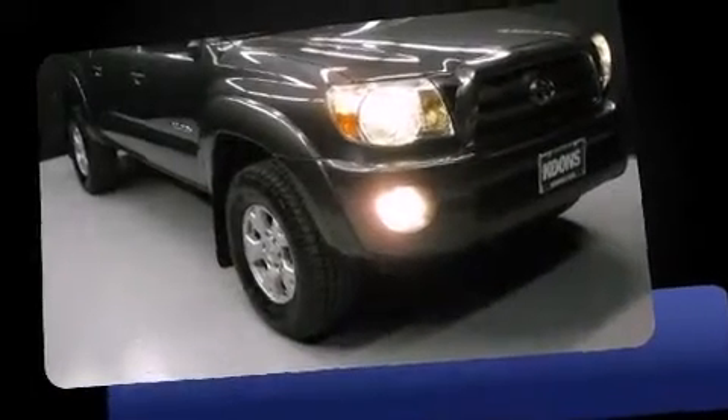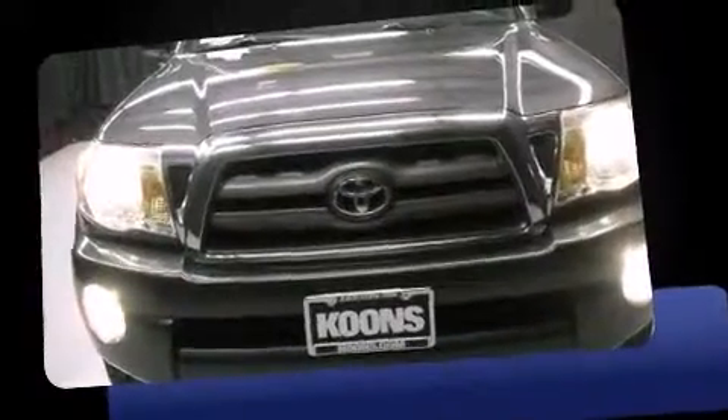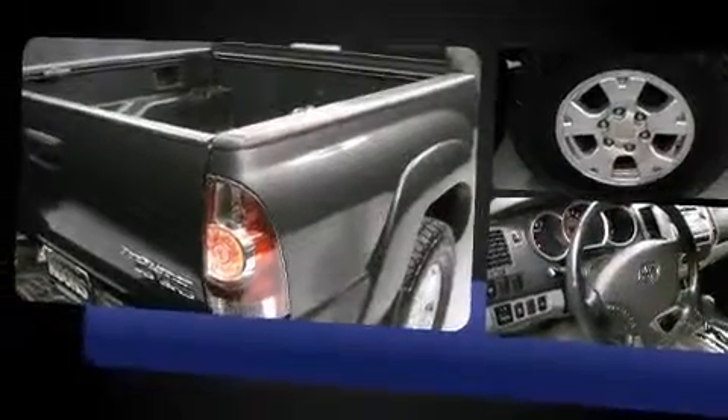Step into the 2009 Toyota Tacoma. This four-door, five-passenger truck has just over 90,000 miles. Smooth gear shifts are achieved thanks to the four-liter six-cylinder engine, and for added security, dynamic stability control supplements the drivetrain.